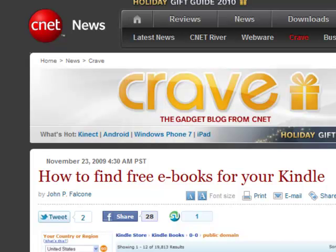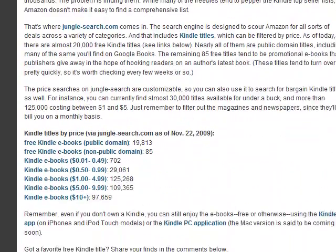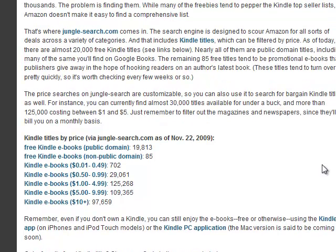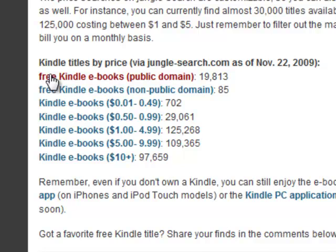here by CNET News — this is an article — and I'm going to scroll down to the bottom, right to here, and you're going to see where I'm pointing to: free Kindle e-books, public domain. Here's roughly 19,813 Kindle books that are public domain, and then down below that is 85 non-public domain books.